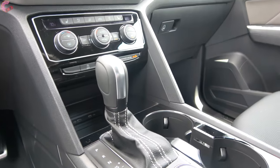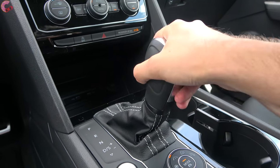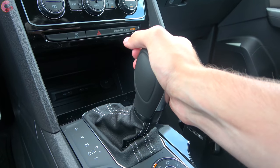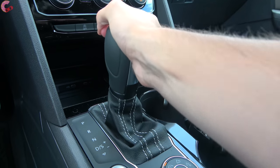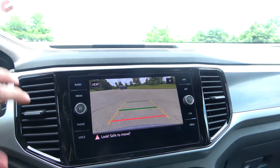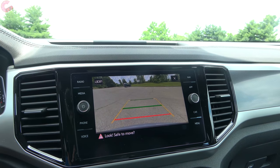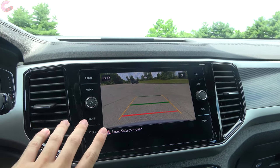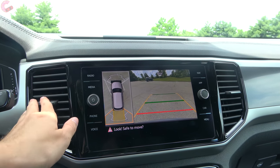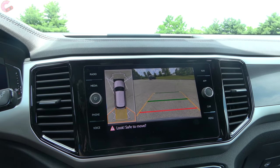The shifter is a traditional-style unit — pull back to drive, bump right for manual shifting, with no steering wheel paddles. In reverse you're greeted with a traditional backup camera with active trajectory. On the SEL Premium you also get 360-degree capability: just tap that button and it pulls up the surround-view alongside the traditional view.